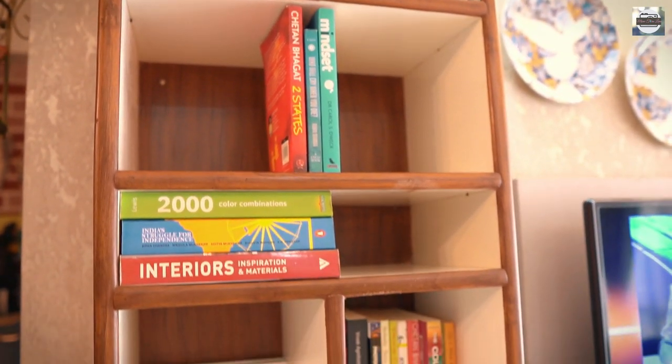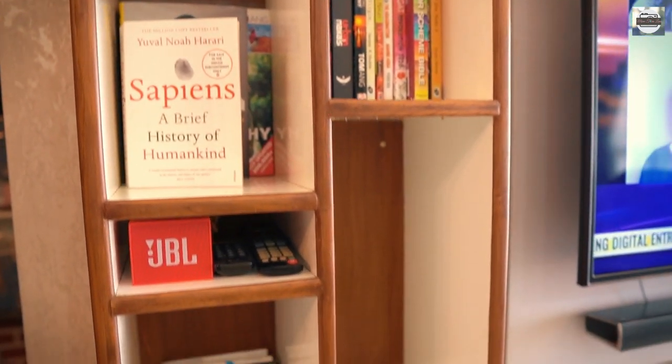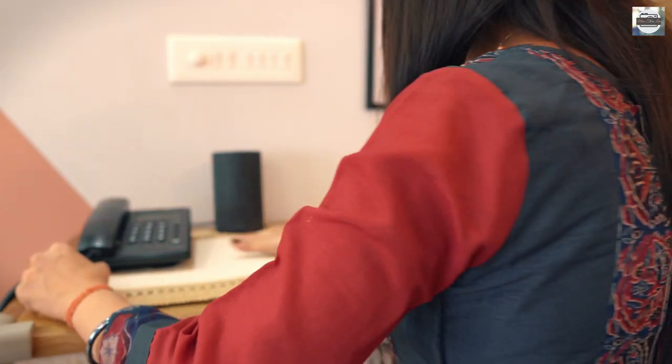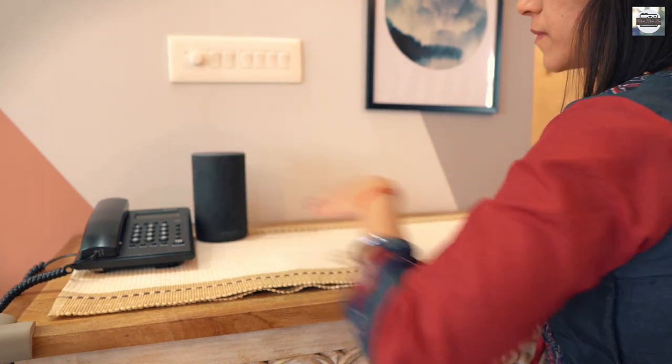The TV unit has attached open book cells and a framed open cell wing to hold my collectibles. As one of the focal points of this space, I worked on the cabinet top by adding a fabric, creating a layer.